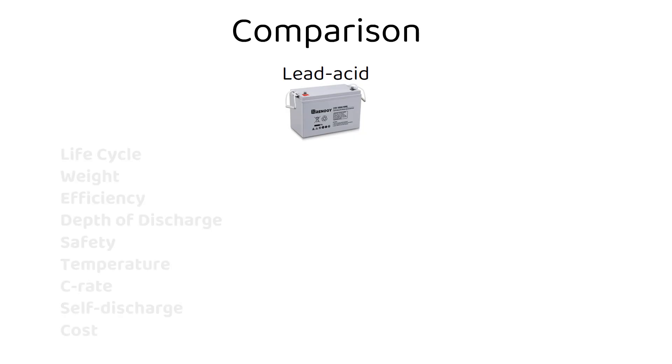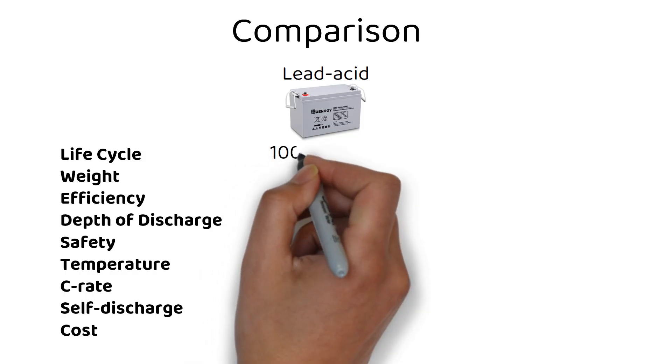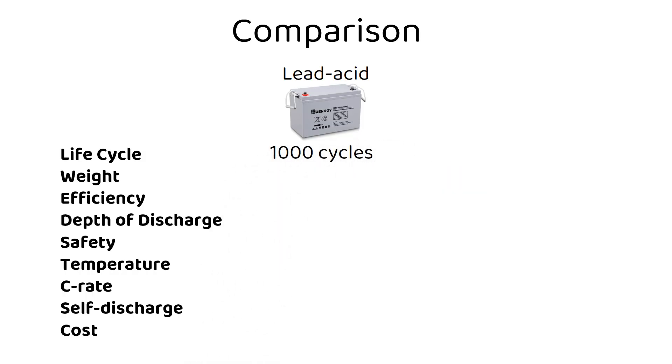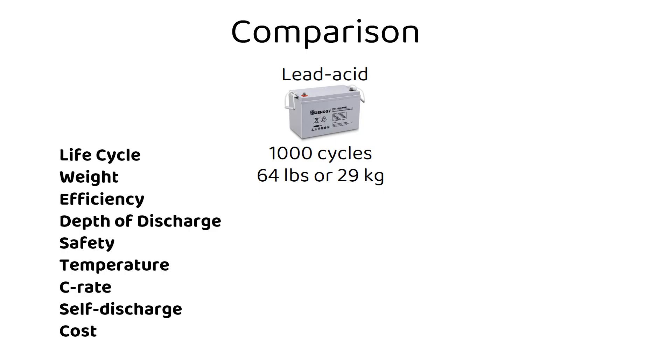We will start with the classic lead acid batteries. Life cycle: Gel and AGM lead acid batteries have about 1000 cycles if you discharge them to 50%. You can discharge them lower, but that would reduce their lifespan. Weight: they're heavier, which can sometimes be a limitation, especially in mobile setups. A typical 12 volt 100 amp hour battery will weigh 64 pounds or 29 kilograms.